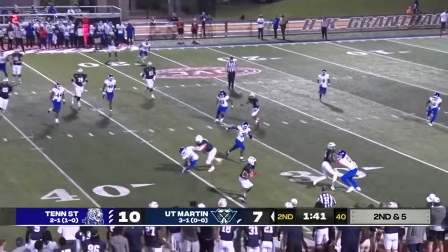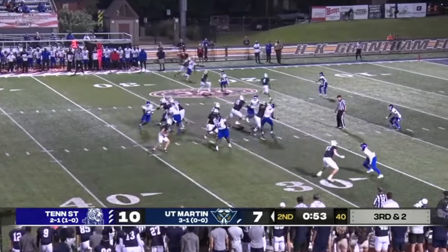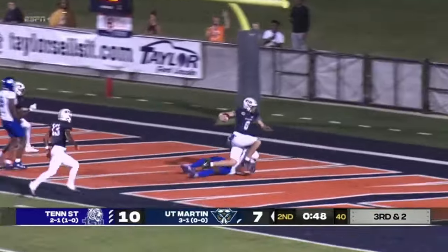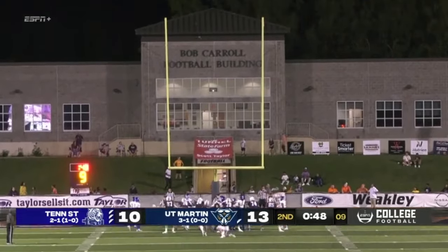Digital Scoreboards provides indoor and outdoor displays. At 13:45, TSU scored first to take the lead, then got a touchdown to make it 10-0. The Skyhawks came back with 14 unanswered late in the second half. News and notes for you as UT Martin halftime continues.